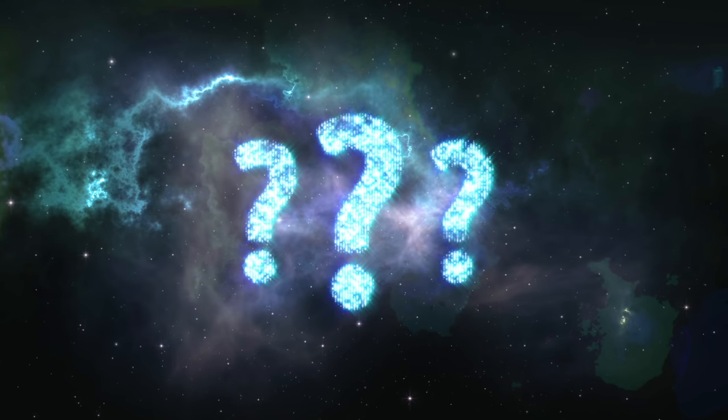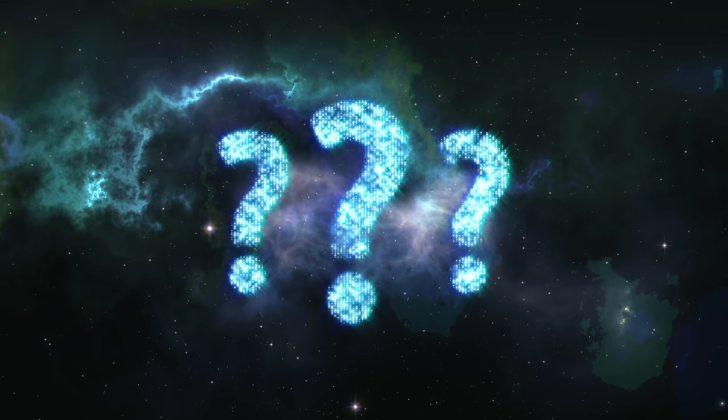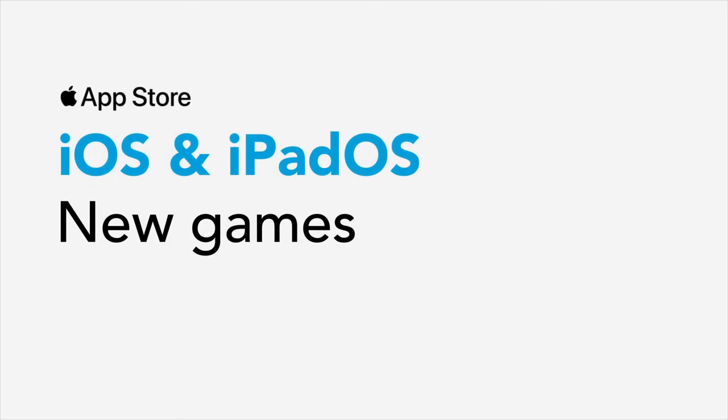Please let me know if this new weekly series is something you guys actually want from me. Firstly, we are going to have a look at five new games for iPhone and iPads.